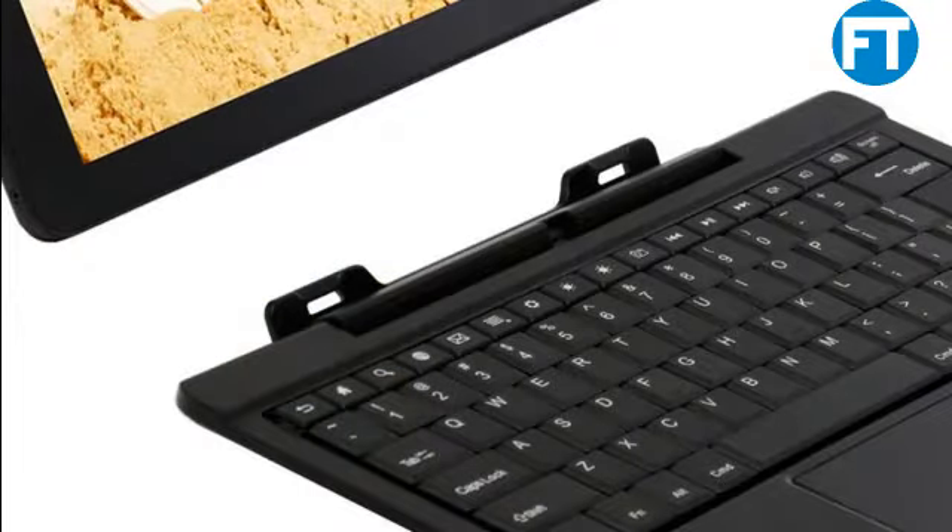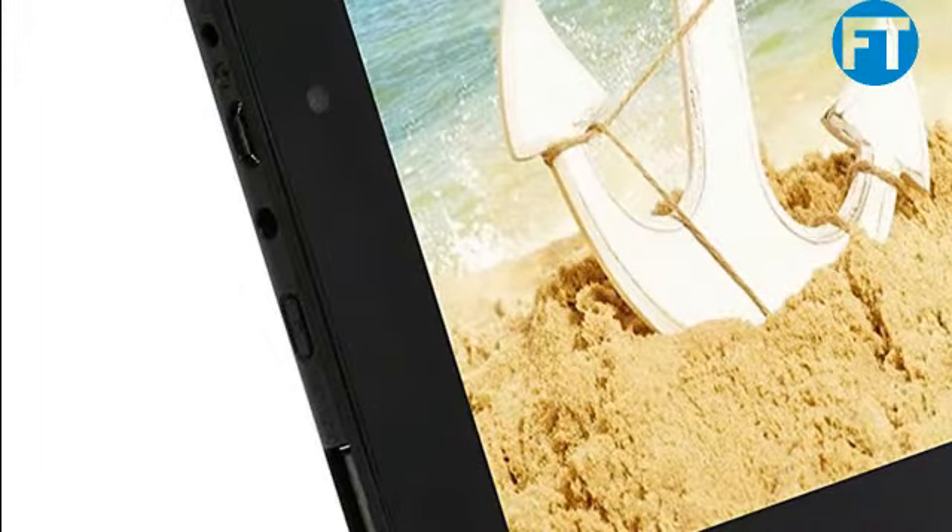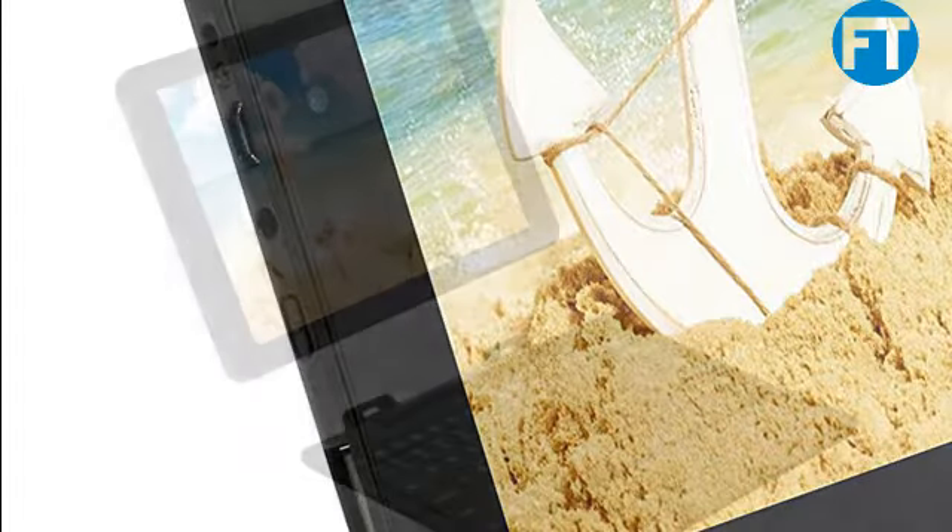Brand name: RCA. Series: RCA Viking 10.1. Model number: RCA Viking Pro. Flash memory size: 32GB. Hard drive interface: solid state. Batteries: 1 lithium polymer battery required.